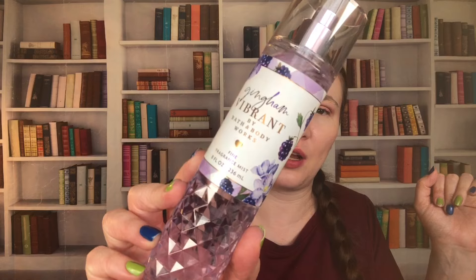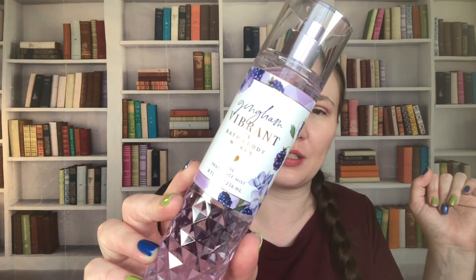Then we have Gingham Vibrant: Wild Blackberries, Candy Violets, and Soft Vanilla. This one is also from 2023. I do like this one — I love blackberry. I'm wearing a blackberry scent today and this might've layered well. I'm wearing a Pink Me Up by Atelier d'Ores, and that blackberry is so good.